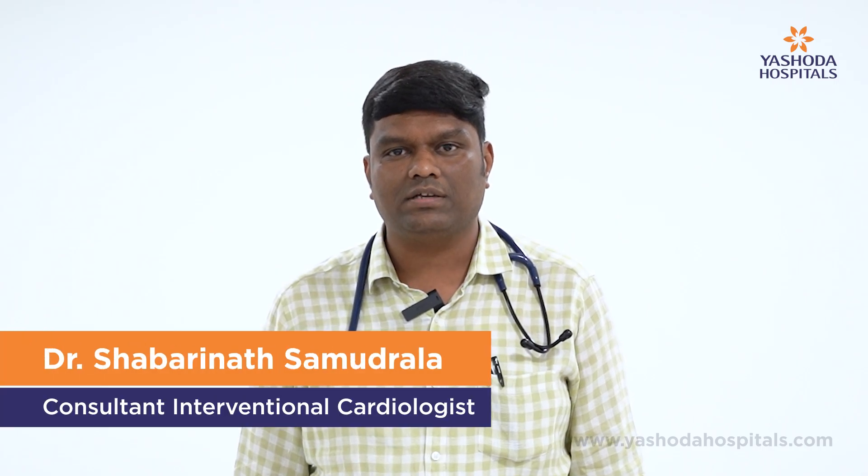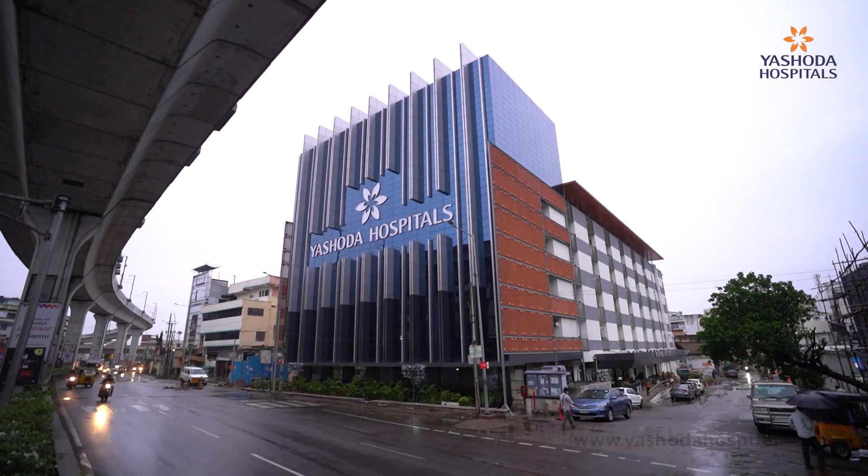Hello everyone, I'm Dr. Shabrinath Samadrala. I'm a consultant interventional cardiologist practicing at Yeshwadha Hospital, Malakpet.